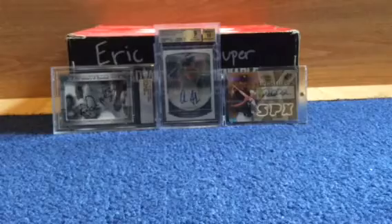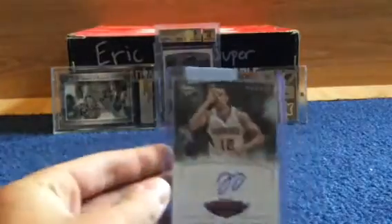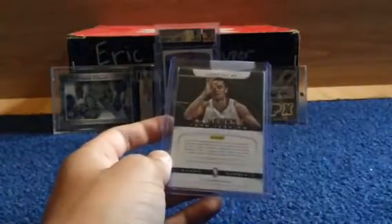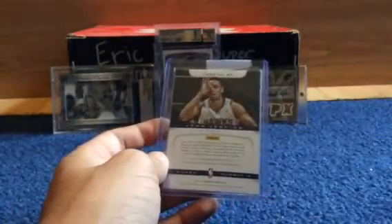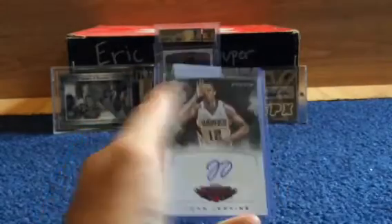This was the one non-hockey card. It was a redemption I was waiting for for over a year. It's not even that good, but I'm so happy I got it. His name is John Jenkins. I actually got this redemption at the National in Chicago in 2013, so yeah, quite a while.